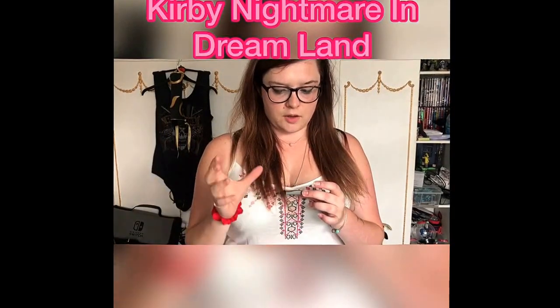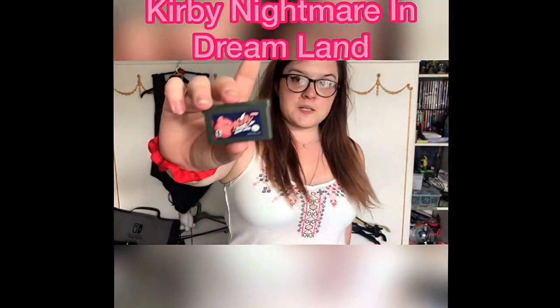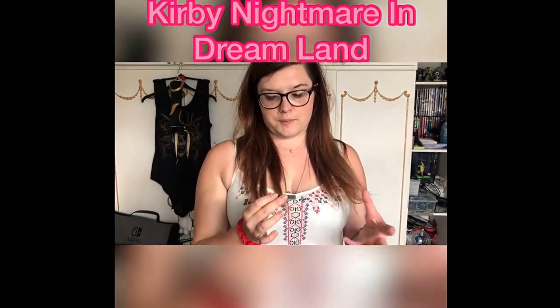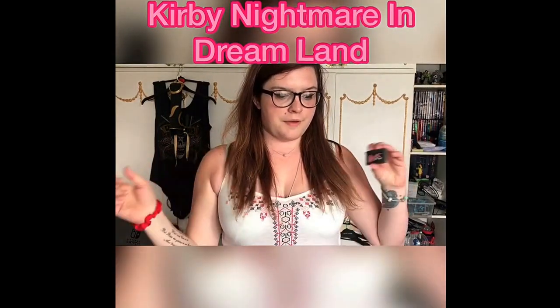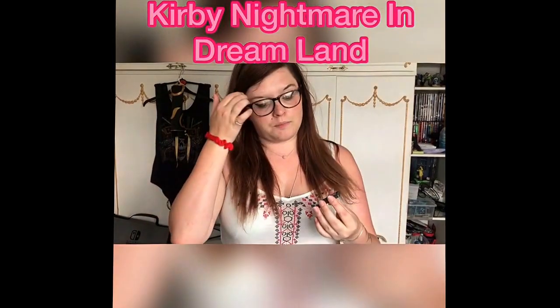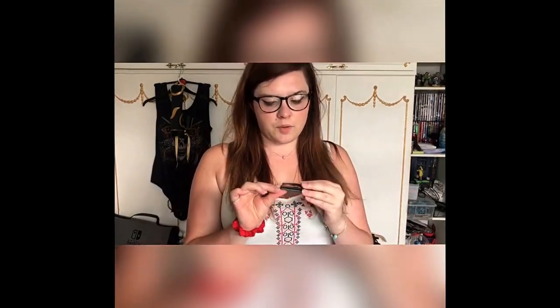The next one I got was another Game Boy Advance game: Kirby Nightmare in Dreamland. Again, this is a USA cartridge and it was £25. I picked it up because I'm trying to get all the original Kirby games. In case you didn't know, all Game Boys are region-free, so you can pick up Japanese or US carts and they'll work on any Game Boy — that's why I don't mind collecting for it.